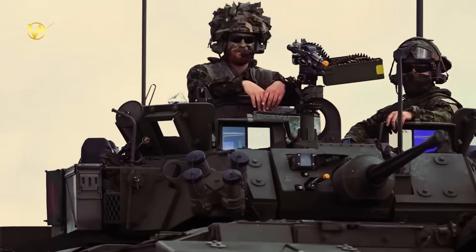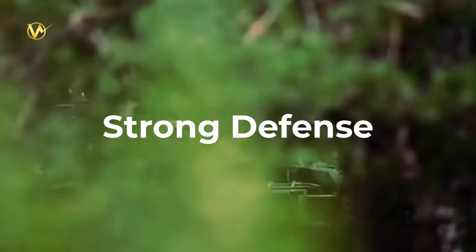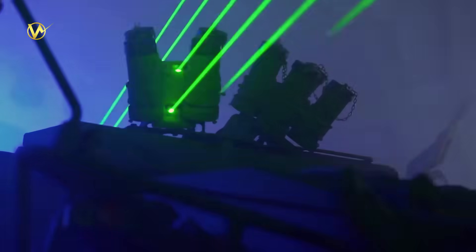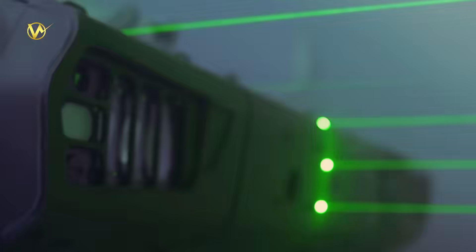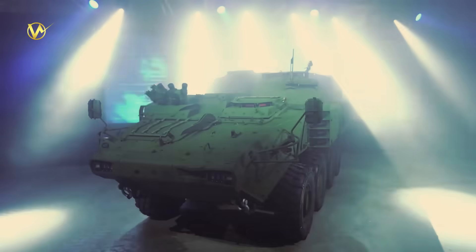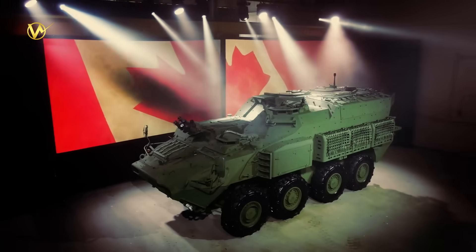What makes the LAV-6 Mark II a game-changer? It's all about balance — fast movement, strong defense, and clever tech. Armor starts with steel plates that stop bullets up to 14.5 millimeter from all sides, plus add-on ceramic kits for extra punch against rockets. Inside, seats absorb shocks so soldiers don't get rattled in explosions.